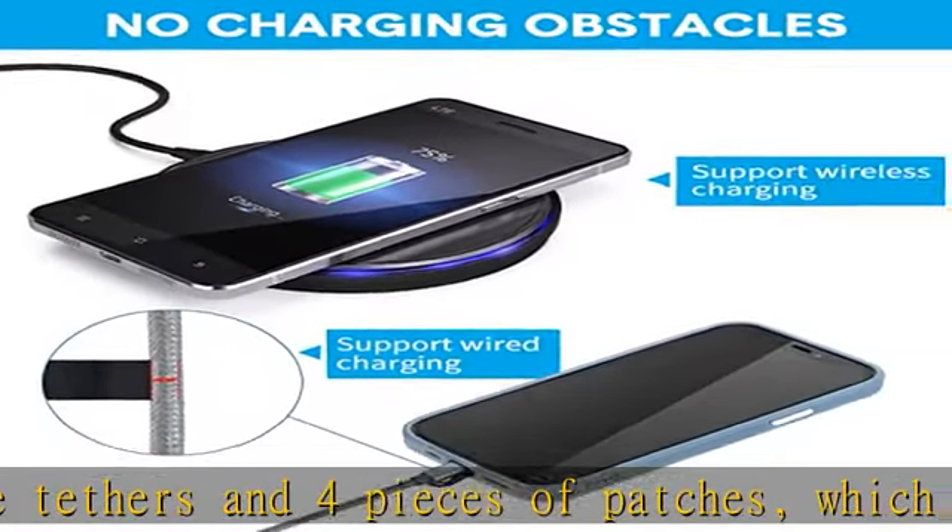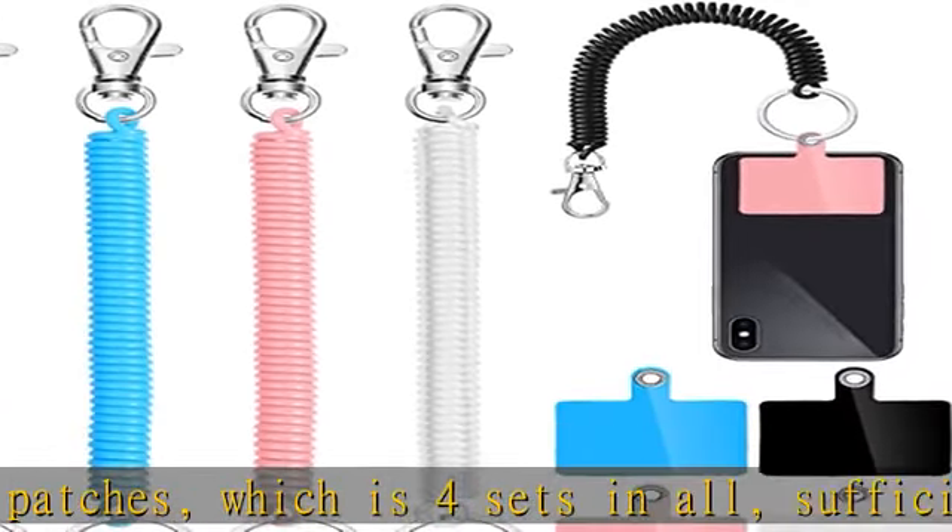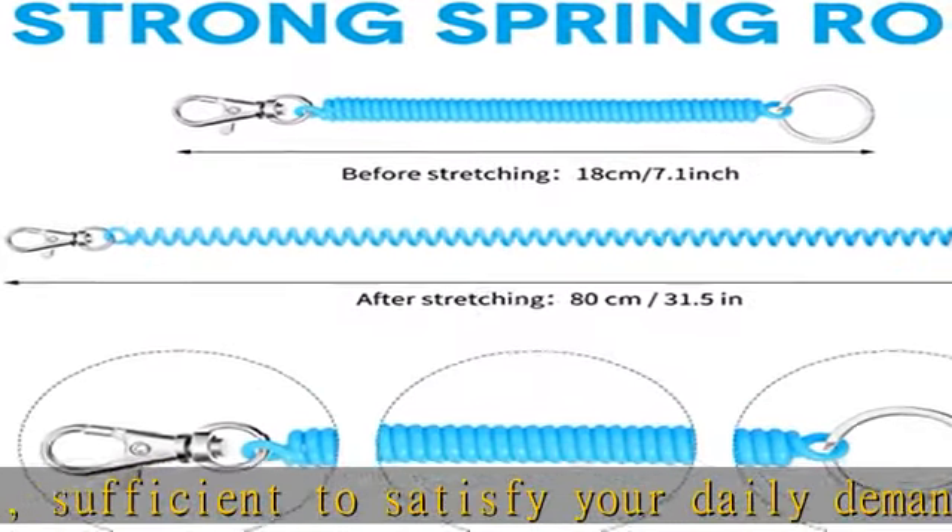Practical to avoid your phone from dropping off or being stolen away, suitable for most phones. The patch measures about 2.17 x 1.57 inches — small and lightweight, and can easily fit your phone cases.